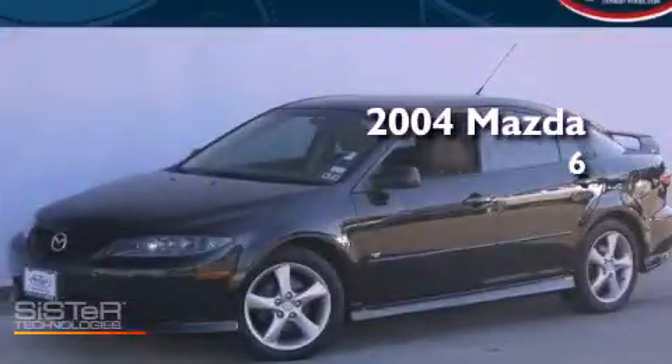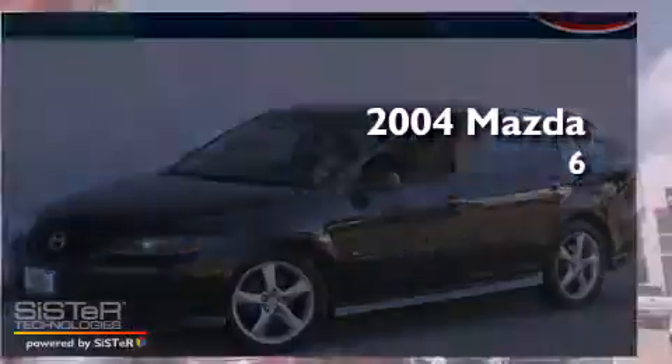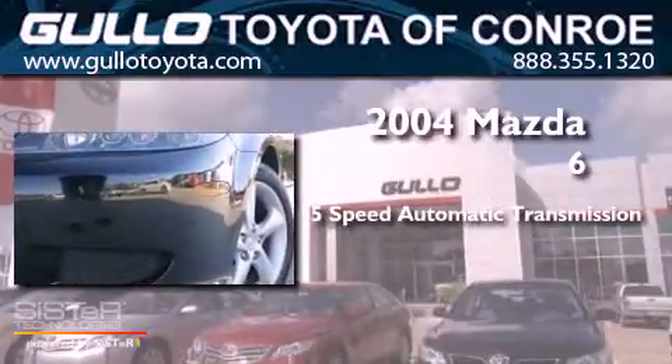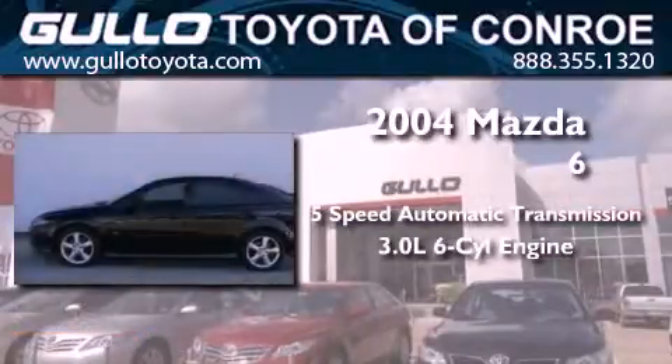This is a 2004 Mazda 6. This car has a 5-speed automatic transmission and a 3.0-liter V6.